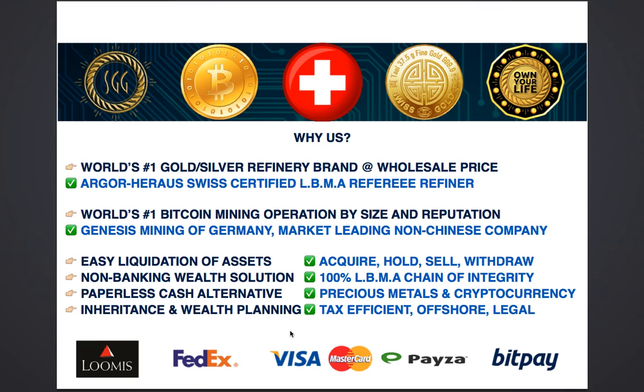We also work with the world's number one Bitcoin mining operation. They are the largest by far — the energy providers and mining services providers to several other large companies. Genesis Mining of Germany is the market leader amongst all Bitcoin mining operations, and it's important to note that they are not Chinese, and therefore transparency and corporate integrity is more assuring with them.